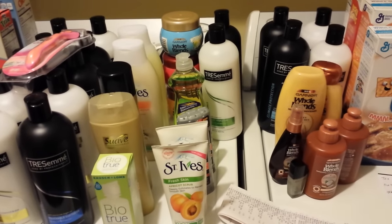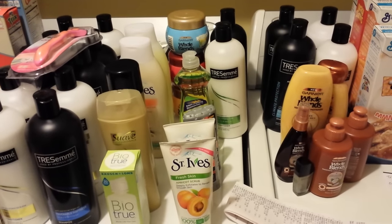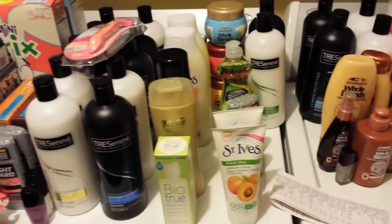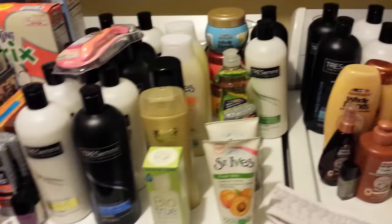Hey everybody, Michelle with Michelle's Fruit Living here. Thanks for watching my videos. It is Sunday, April the 17th of 2016 and I did go to Rite Aid today, so I got all of these things and I'll tell you about this.